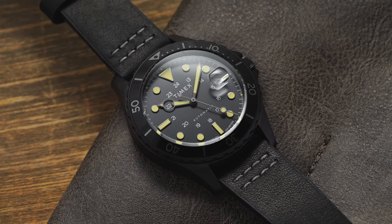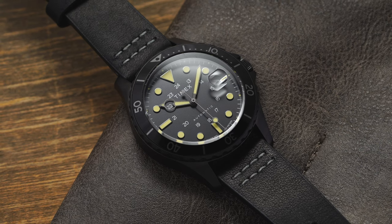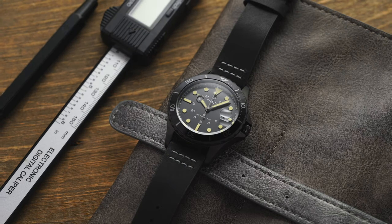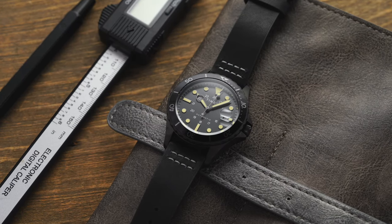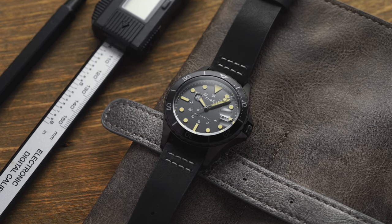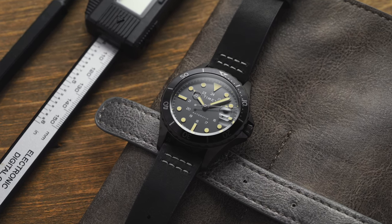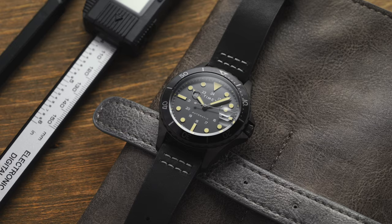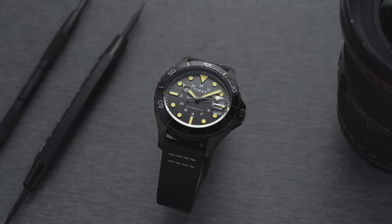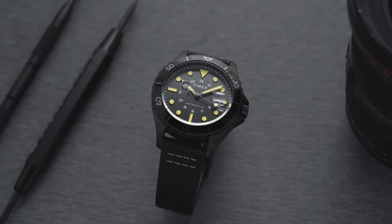With success from models like the Marlin and the Timex Q, it's been a very busy last couple of years from Timex, offering appealing pieces and upping the game in their mechanical watch offering. One watch that has really flown under the radar is the newer Navi XL Automatic. It has some tough competition in the sports watch price range, but from a design perspective this is a very appealing timepiece.